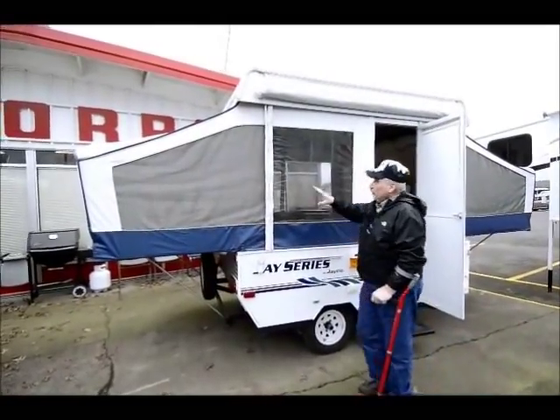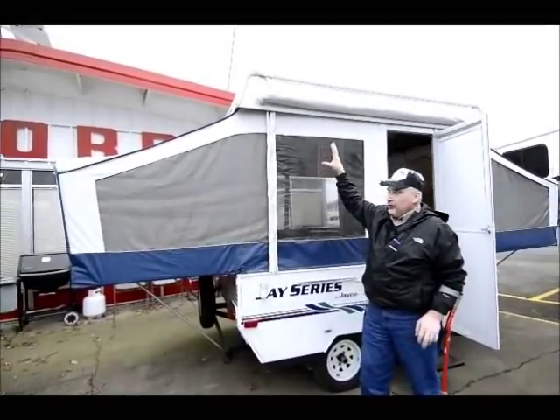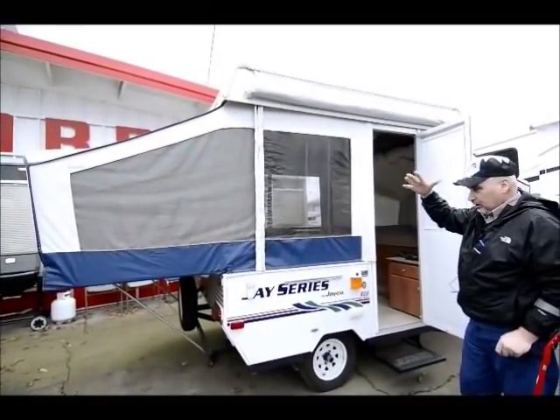This one here comes with an awning. It's got an awning bag right there that it comes in. All of the hardware and everything is stored up inside of that bag up there that unzips and it all comes out.